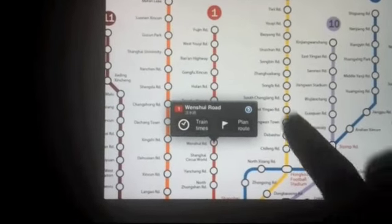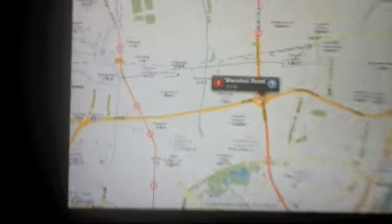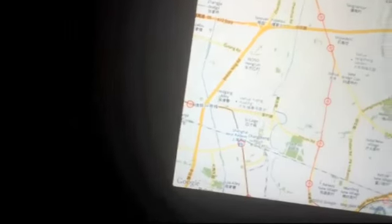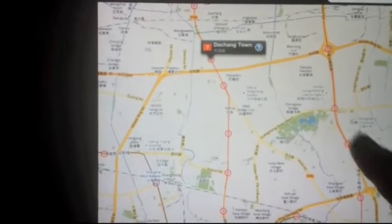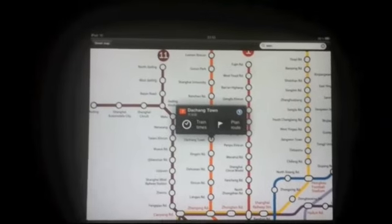One nice feature on the iPad is you can easily flip from the Metro map to a Google map. So here's a Google map of all the stations, and Wenxueilu is now highlighted. I can also scroll around, check what's this station — that's Da Chang Town — and then flip back and see that in context on the Metro map.